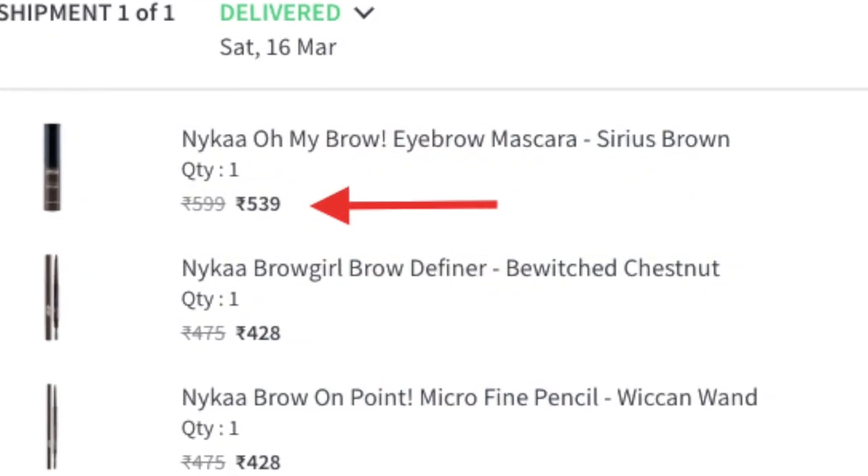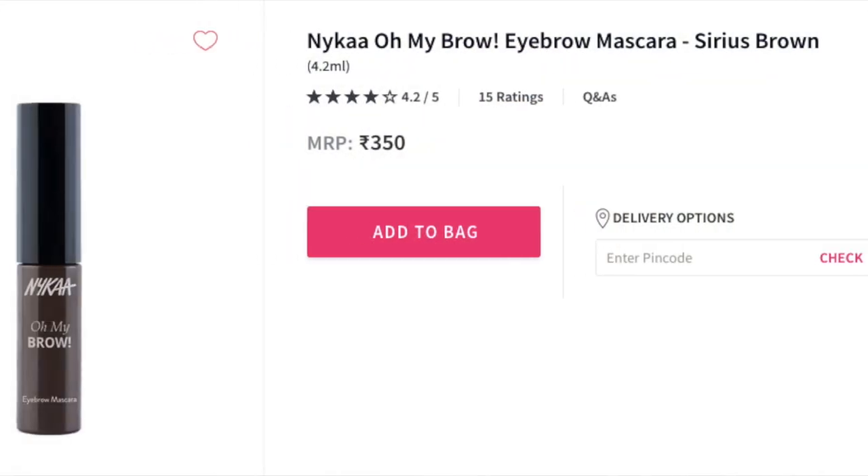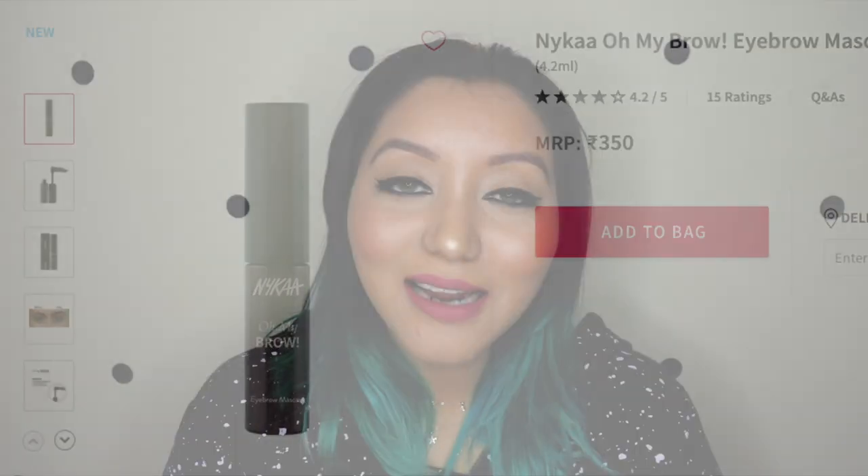I was like, what?! I noticed this price difference only this morning. I ordered on Friday, received it Saturday, and today on Sunday I was going to film the video when I saw the price point - it had completely gone down. The Oh My Brow Eyebrow Mascara in Serious Brown I picked up for 599 Indian rupees MRP, after discount it was 539 Indian rupees. Right now the pricing of that product is about 350 rupees. I'm like, why? Who made that last minute change? I wish they could have sent an email to the people who actually bought it.